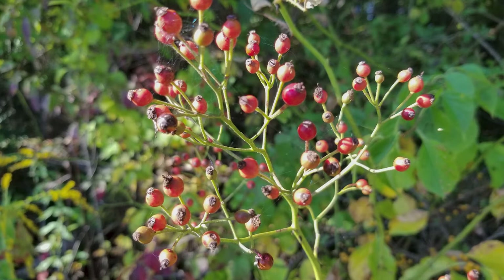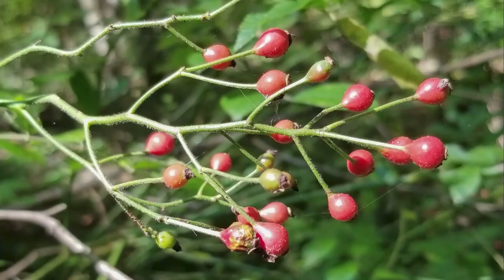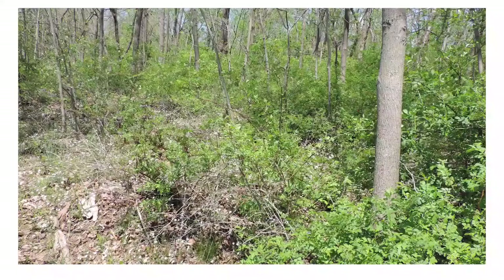In mid-summer, the fruit, called rose hips, replace the flowers and persist through winter, often into the next growing season. They are one-quarter inch in diameter, shiny, and initially a showy red but darken over time.